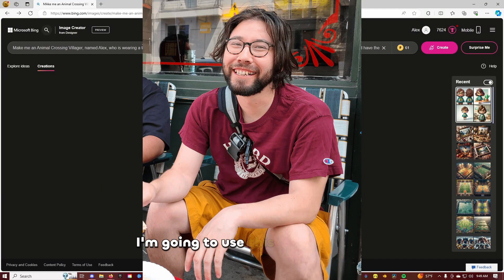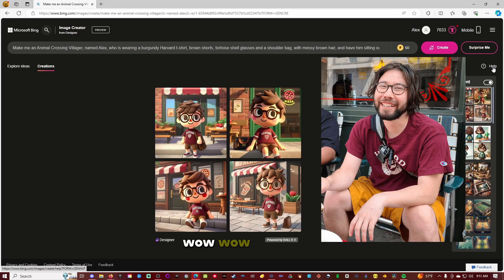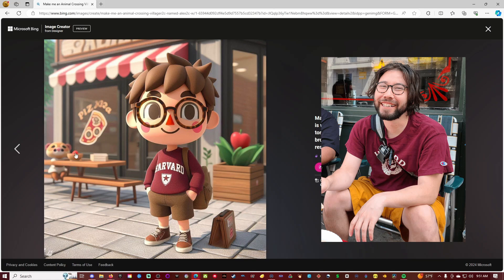I'm going to use this picture of me in front of a pizza shop. Wow, these are not bad. I'm actually really glad I did one because there's actually a villager back there. Look at that.